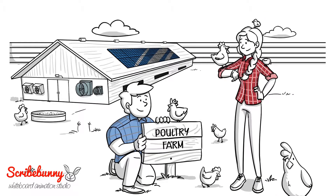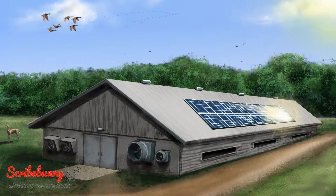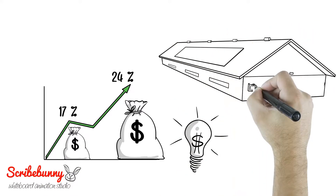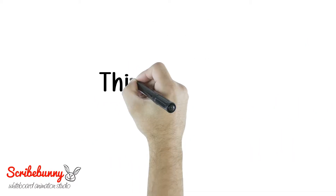So, you're a successful poultry farmer and you're asking yourself, what next? Have you thought about investing safely in solar? Did you know that you can earn a return of up to 17% to 24% on your solar investment by investing in your own power plant? This is how it works.